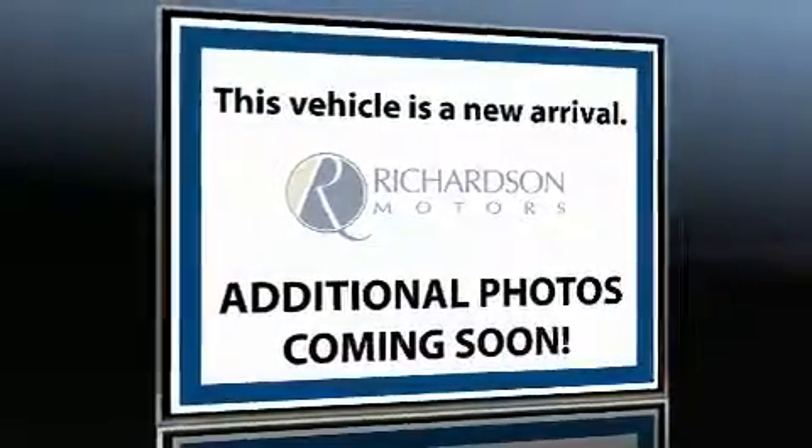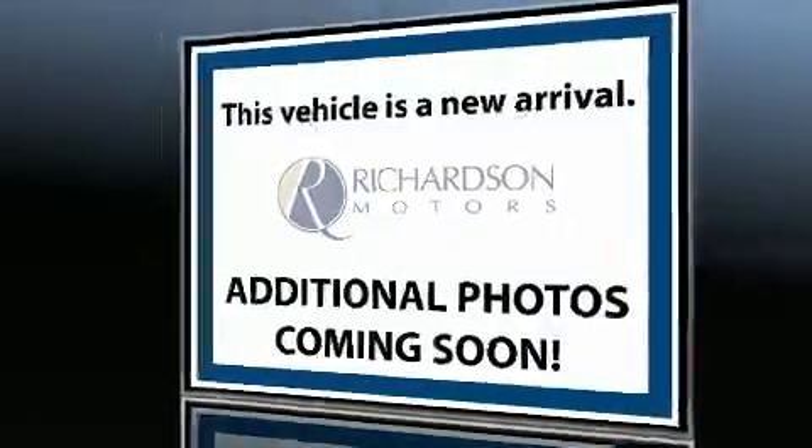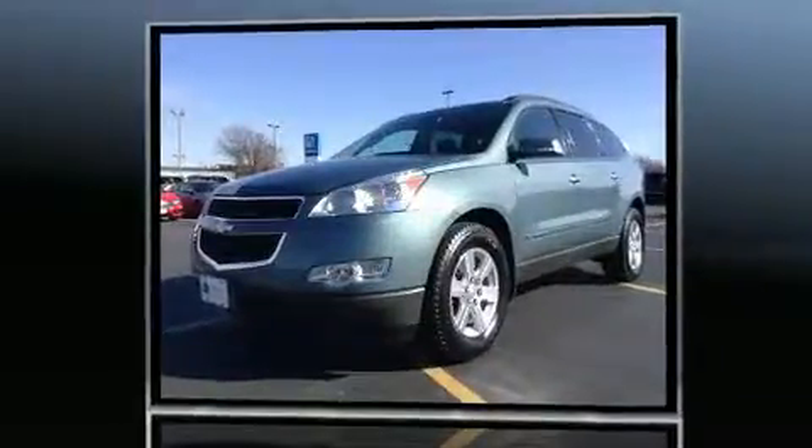Step into the 2009 Chevrolet Traverse. It features an automatic transmission, all-wheel drive, and a refined six-cylinder engine.